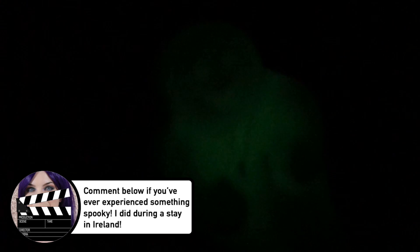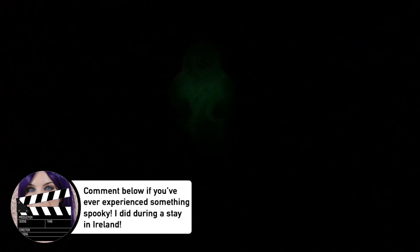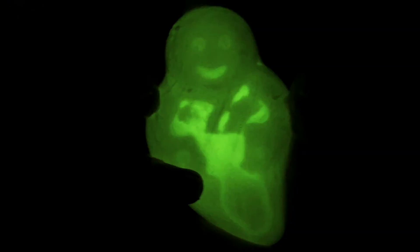I'd show you it actually worked, but then this wouldn't be a PG video anymore. For those of you wondering, Ghost in the Dark contains luminescent zinc sulfide — that's what makes it glow in the dark. Yes, it's FDA approved, but if you're concerned about being super healthy or have sensitive skin, I would not be stocking up on this if I were you.